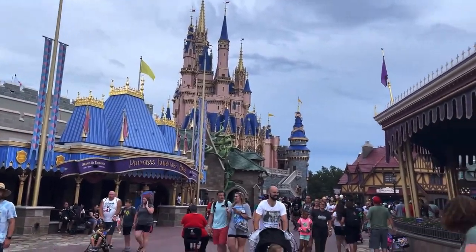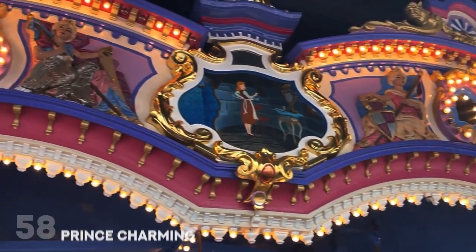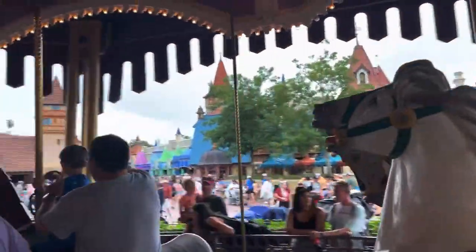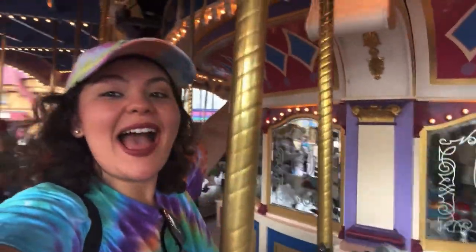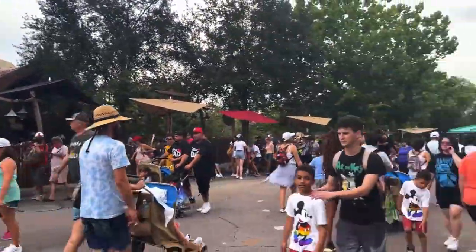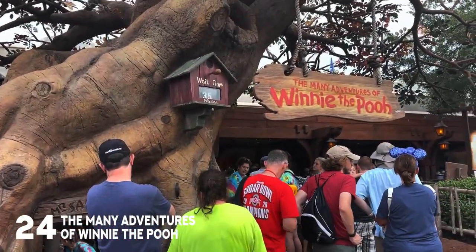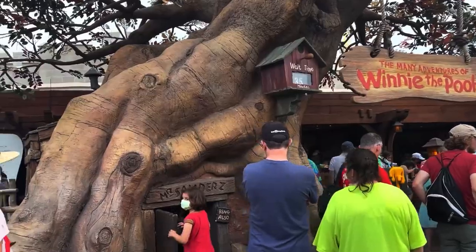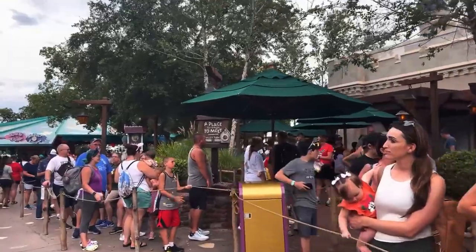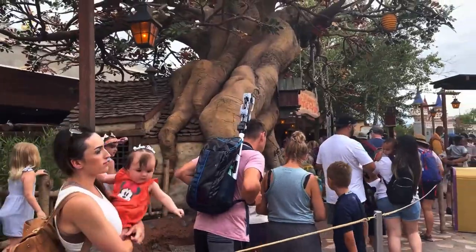Over in Fantasyland right behind the castle is the Prince Charming Regal Carousel. Yes, it is just a carousel, but it's a carousel in Fantasyland playing Disney music, and it's a lovely family attraction. Right across from Seven Dwarfs Mine Train, which has a height requirement, is the Many Adventures of Winnie the Pooh, which does not. This is a family attraction that many years ago replaced the very scary Mr. Toad's Wild Ride — which you can still ride over in Disneyland — but over here it is now Winnie the Pooh.